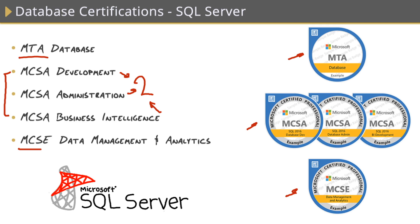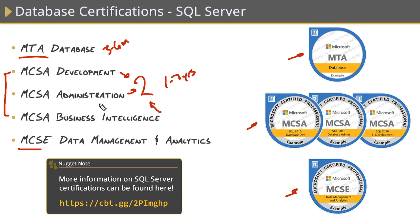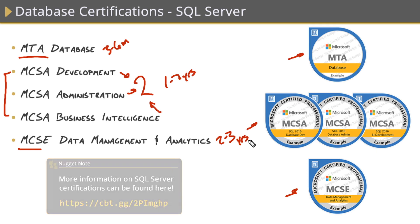I've seen a lot of folks go through these database certifications over the years, so just to give you some insight on how long it takes the average person: I would say three to six months for the MTA, because you'll need to learn all those base database concepts and build a solid foundation. I would say about one to two years for the MCSAs, depending on which track you take — the administration track is a lot easier because there's less to learn than development. And then for the MCSE, I would say two to three years, simply because there is a lot of technology to learn in the database ecosystem.